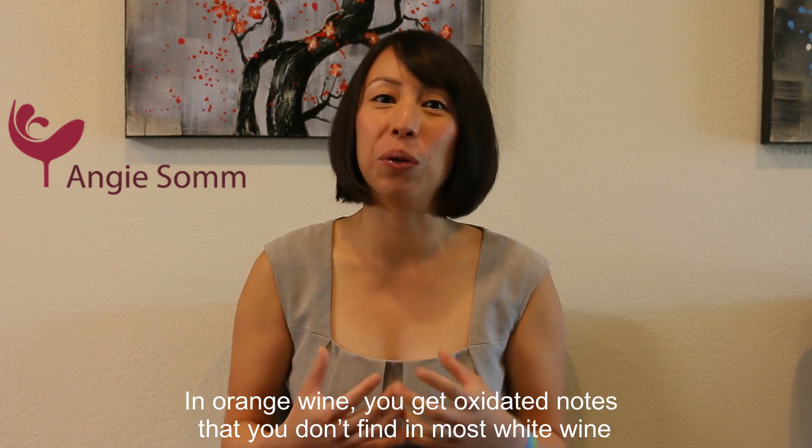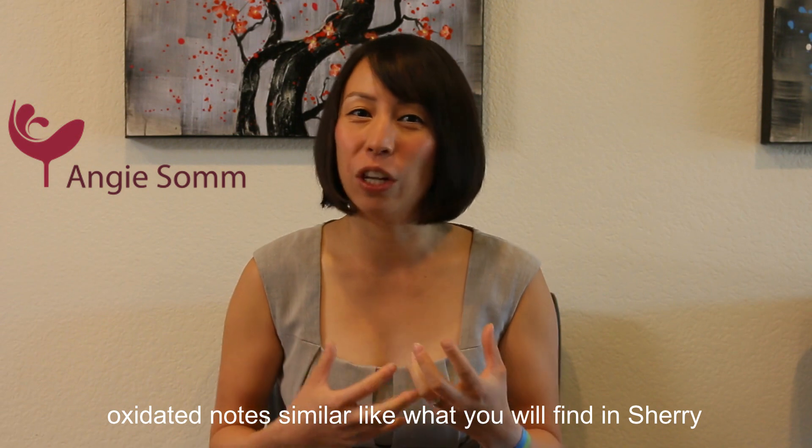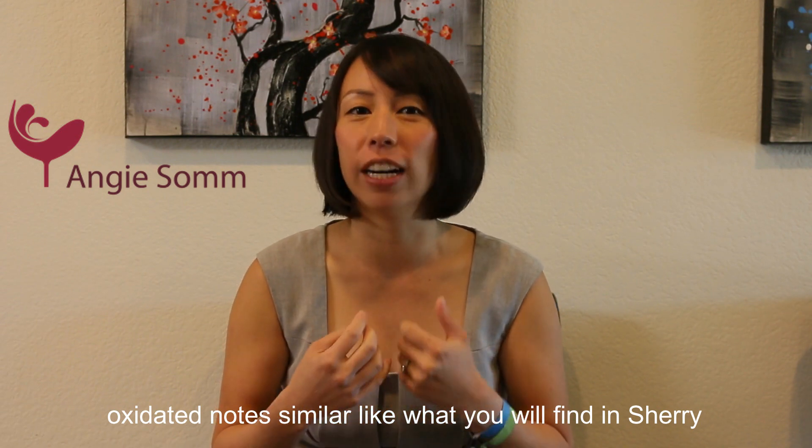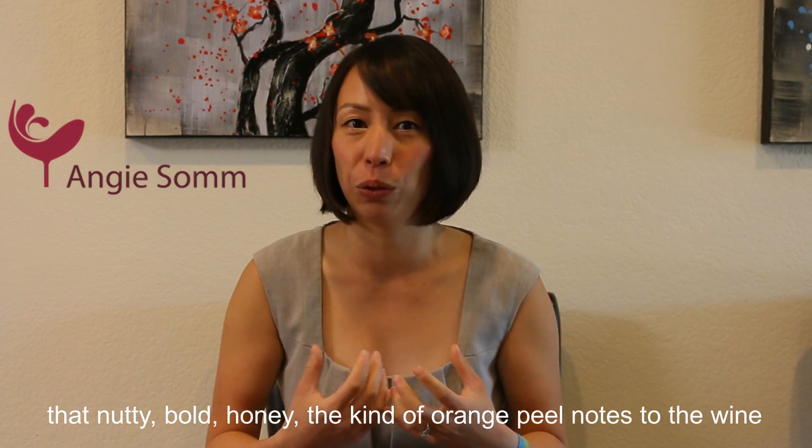And number two, in orange wine you get oxidative notes that you don't find in most white wines — oxidative notes similar to what you get from a sherry. That nutty, bold, honey, orange peel character to the wine.